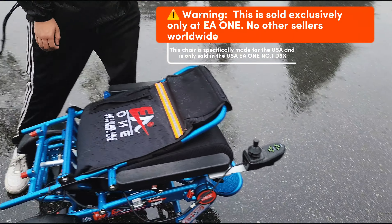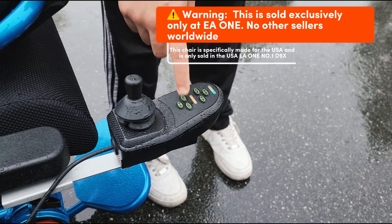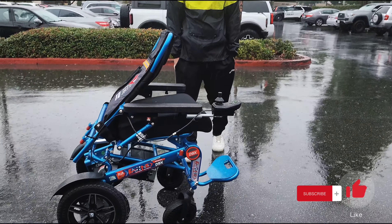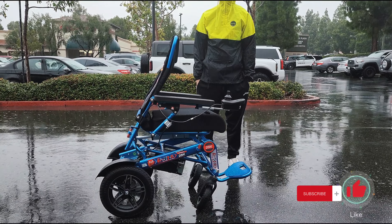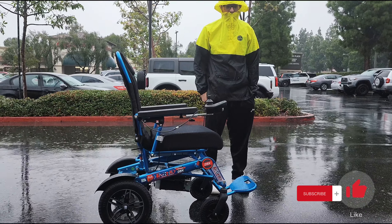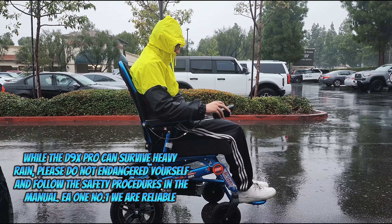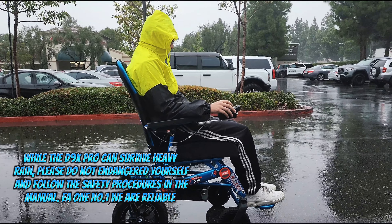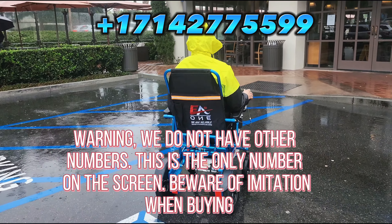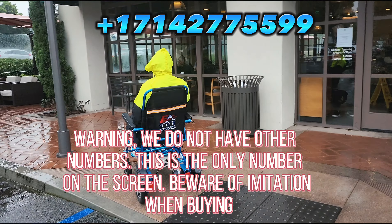Warning: this is sold exclusively only at EA1. No other sellers worldwide. This chair is specifically made for the USA and is only sold in the USA. EA1 number one — D9X, D9X Pro electric wheelchair. We do not have other numbers; this is the only number on the screen. Beware of imitation when buying.